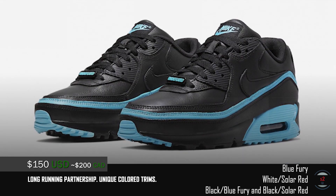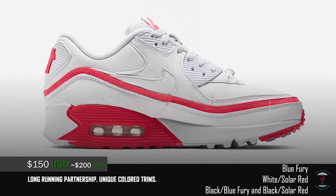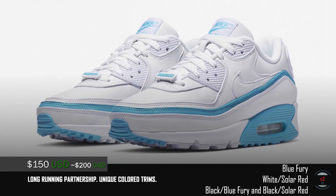Undefeated logos will be seen at the heel, while the Nike Air Max logo is on the tongue. The rest of the design sticks true to its iconic design, with an air bubble cushion and waffled rubber outsole to finish off the bottom.